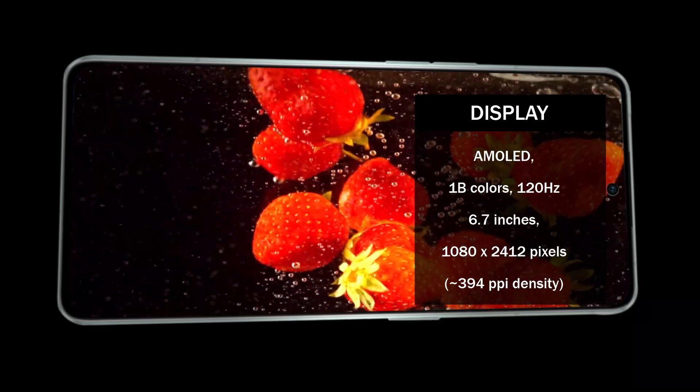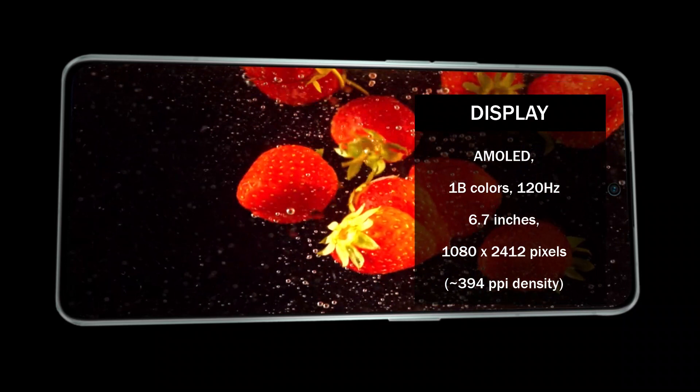In addition, the AMOLED display quality will make watching movies with the Oppo Reno 8 Pro Plus great, thanks to HDR10 Plus support.